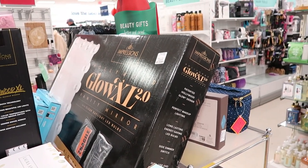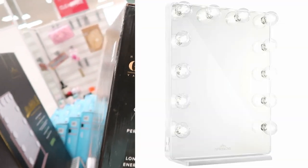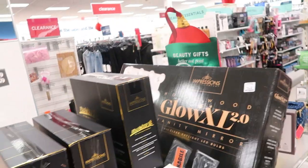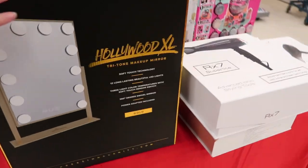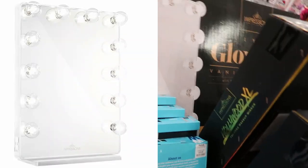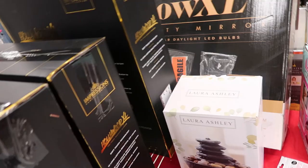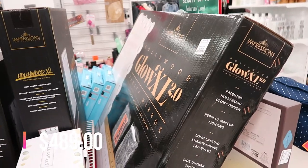Oh my god, you guys — they have the Hollywood Glow XL 2.0 by Impressions Vanity. This is a monster. They have this one, the Hollywood XL. Here's my hand on it so you can see the size — that's just a tabletop one. But look at this: it's portrait style and look at how big it is. Wow, that is big.